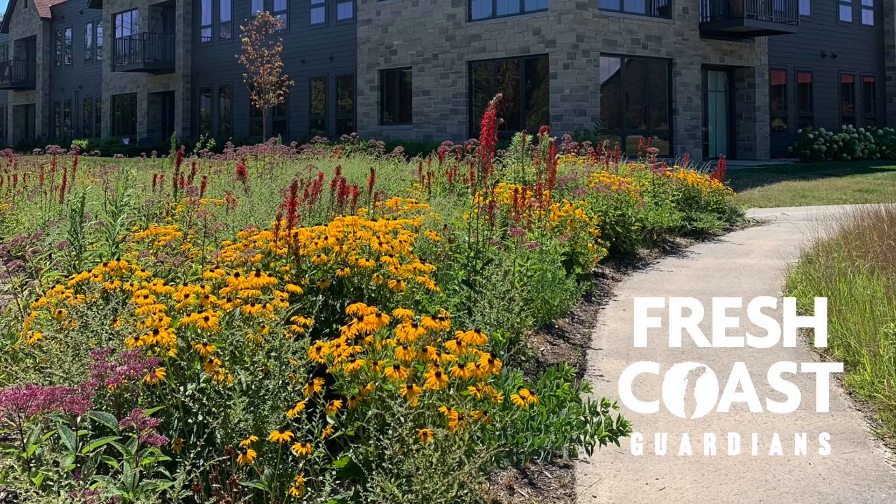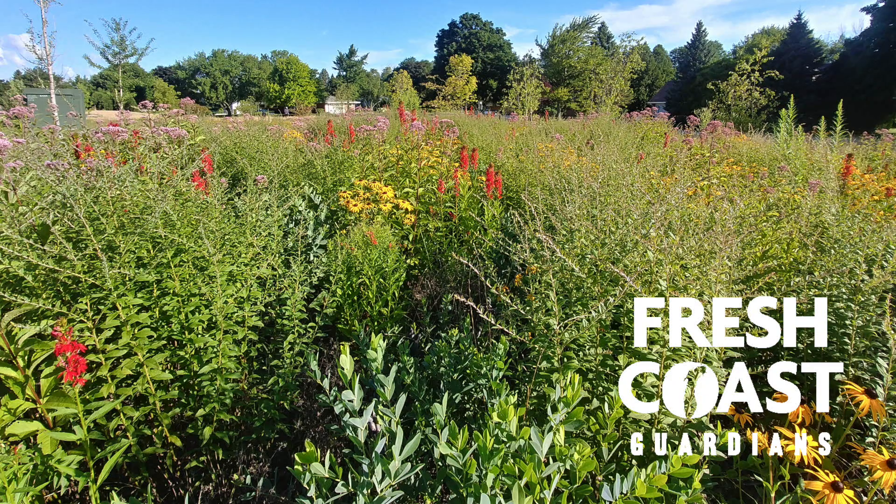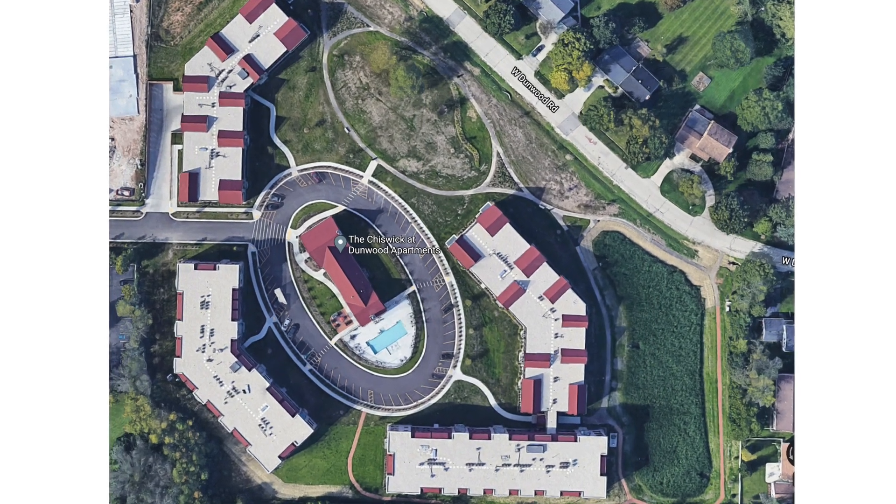Some of that green space became rain gardens, some of it became butterfly gardens, but what it allowed us to do is create a lot more green space. We created a community park that's open to the public with walking trails and all that.